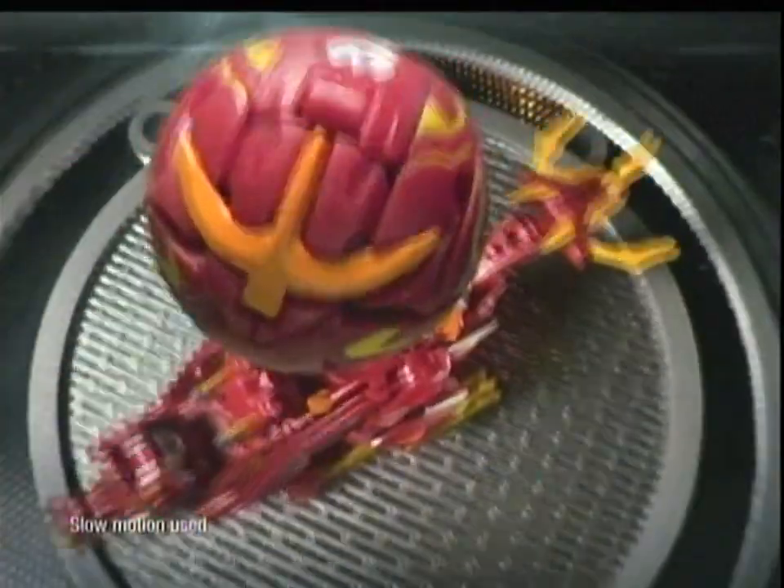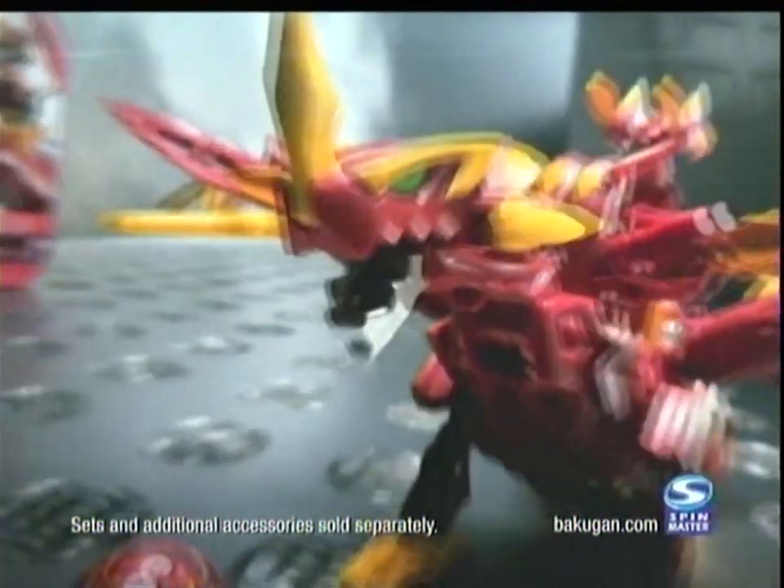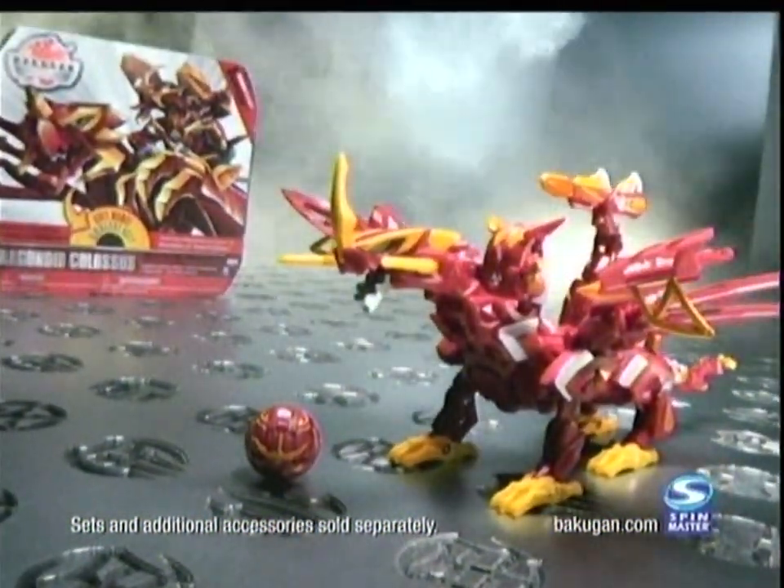Bakugan Gundalian Invaders. Four battle gear have never been so powerful. Together they make up the biggest and most feared creature to exist in the Bakugan universe — Dregonoid Colossus. The ultimate Bakugan monster is ready. Are you? Set and additional accessory sold separately.